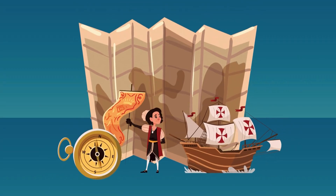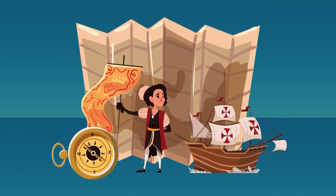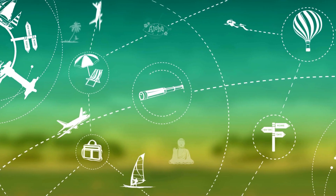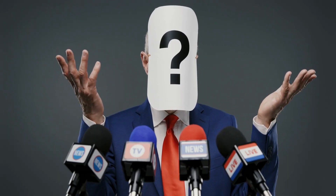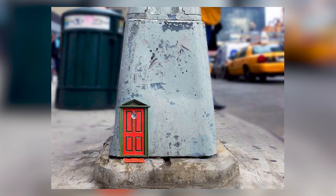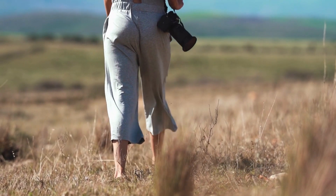Welcome back to Tripedia, the channel where we take you on exciting journeys to explore hidden gems around the world. In today's video, we're going to be taking you on a tour of one of the most vibrant and dynamic cities in the world, New York City. New York City is home to some of the world's most famous attractions, but it's also filled with hidden gems waiting to be discovered. We're going to take you off the beaten path and show you some of the best hidden gems in the city that never sleeps.